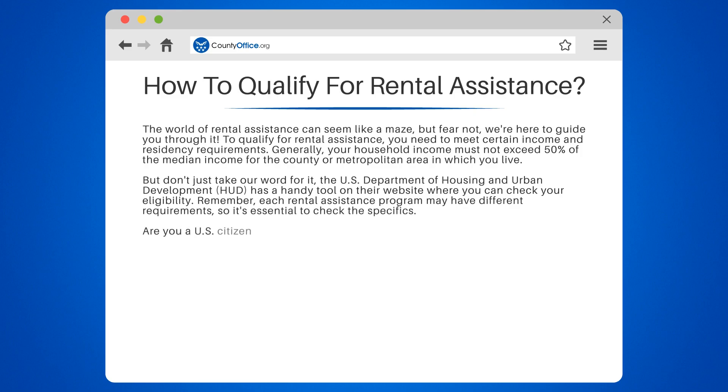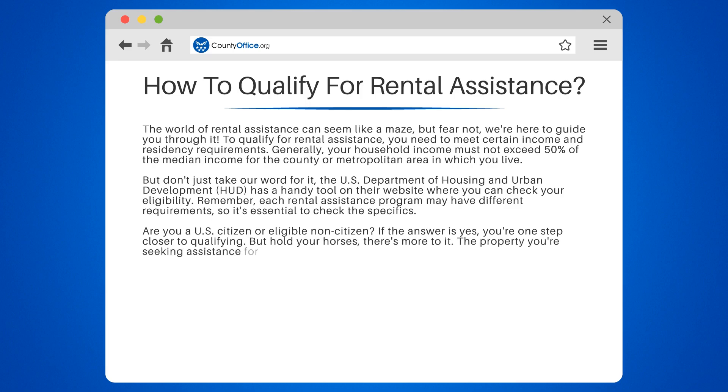Are you a U.S. citizen or eligible non-citizen? If the answer is yes, you're one step closer to qualifying. But there's more to it — the property you're seeking assistance for must be your primary residence. So if you're thinking about snagging a deal for your vacation home, think again.